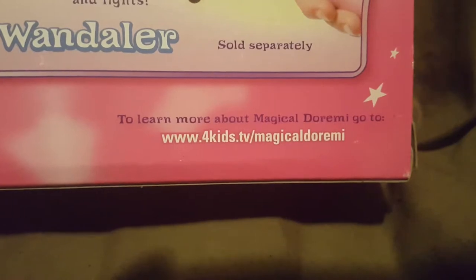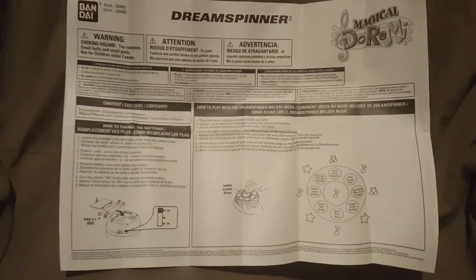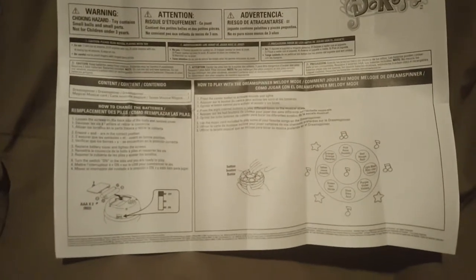Of course, get your parents' permission before visiting that website. You do get the instruction booklet included. It takes two triple-A batteries, has an on/off switch, and the instructions tell you how to play with the Dream Spinner.